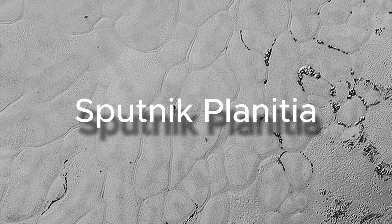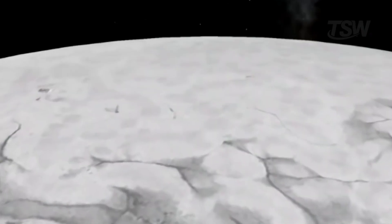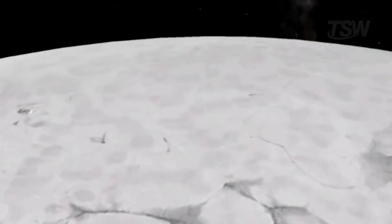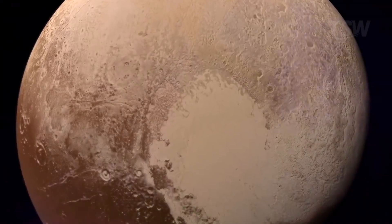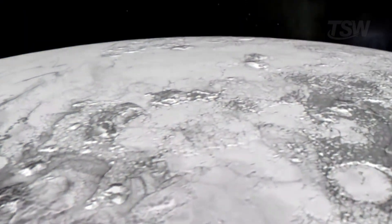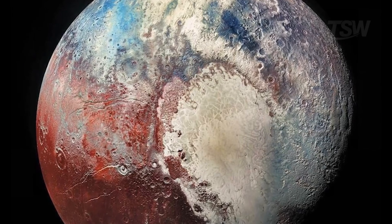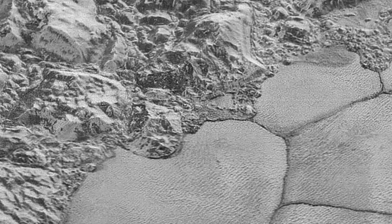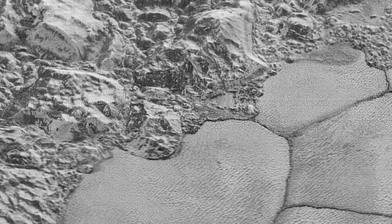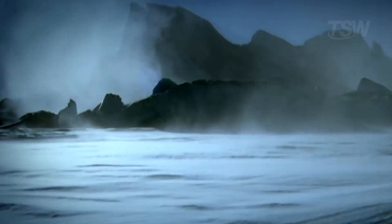The name honors the Sputnik satellite, the first human-made object to reach space. The plain appears almost unmarked by impacts, as if it had been smoothed not long ago in geological terms. Some studies point to an age under 100 million years, and the possibility that reshaping is still happening. At first glance, the texture resembles frozen mud, with cells and grooves that trace out a polygonal pattern. One hypothesis points to rare but persistent winds capable of slowly sculpting the volatile ice surface.